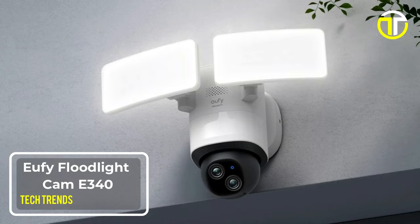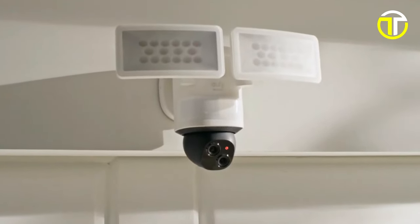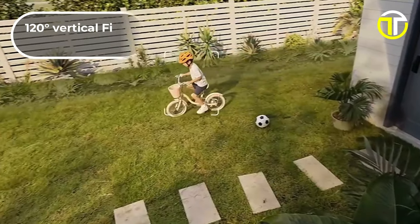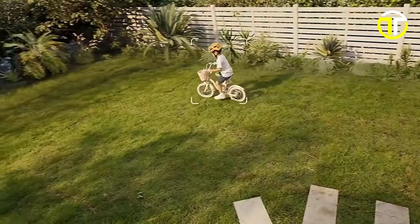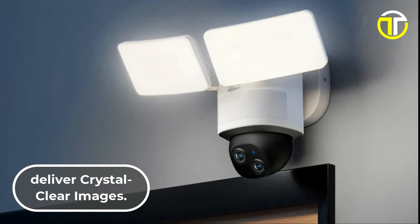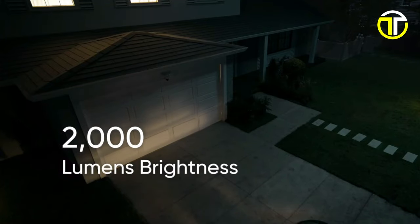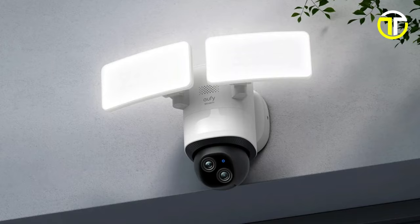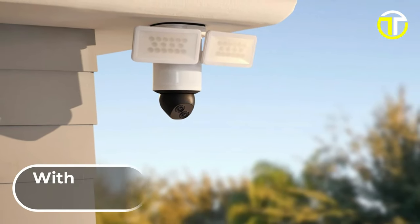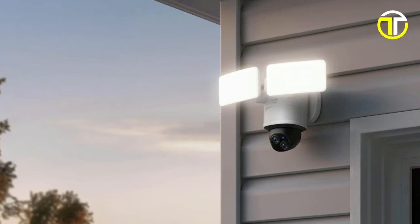Number 3: Eufy Floodlight Cam E340. The Eufy Floodlight Cam E340 stands out with its innovative dual-camera system, providing a comprehensive 360-degree horizontal and 120-degree vertical field of view, ensuring no blind spots around your property. The cameras boast impressive video resolution combining 3K and 2K quality to deliver crystal-clear images. A key feature is its lighting capability, equipped with two movable panels that offer up to 2,000 lumens of brightness. The camera excels in intelligent detection with its on-device AI, capable of distinguishing between humans, vehicles, and pets, reducing false alarms and focusing on relevant security alerts.